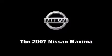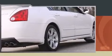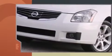You're going to love the 2007 Nissan Maxima. This four-door sedan just recently passed the 50,000 mile mark.